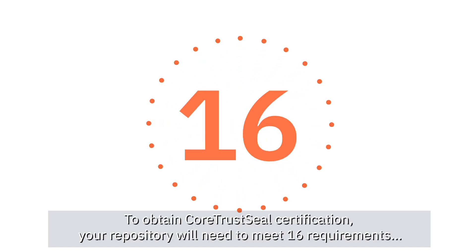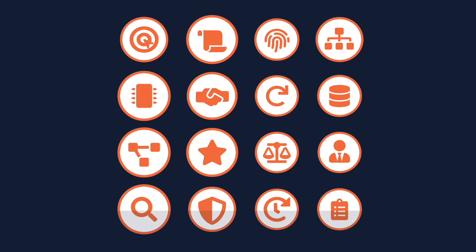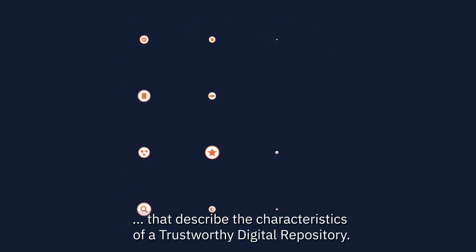To obtain CoreTrustSeal's certification, your repository will need to meet 16 requirements that describe the characteristics of a trustworthy digital repository.